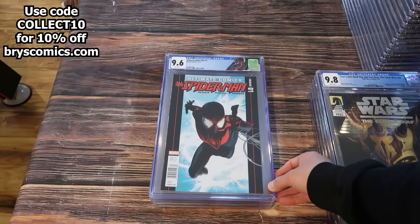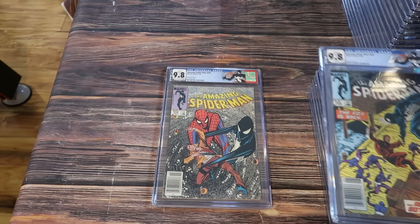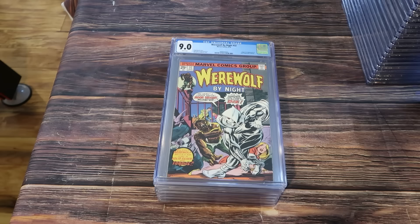I don't think I've ever even seen a 9.8 newsstand of this come up for sale. If there are any 9.8 newsstands, I think there are like two or three in existence — let me know if you have one. Spider-Man number one, newsstand edition. ASM 265, 9.8 newsstand, first appearance of Silver Sable. Awesome custom label on ASM 258, 9.8 newsstand.